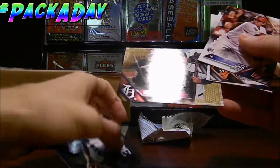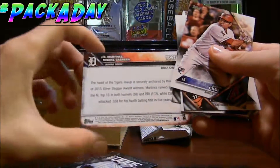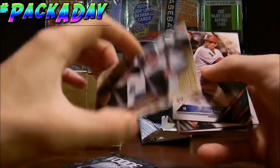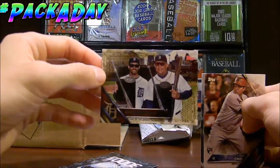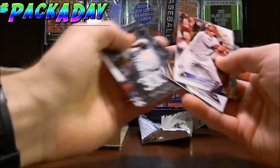Look at that card. It's Monsters of Motion — this is numbered to 2016. 41 out of 2016. JD Martinez and Miguel Cabrera. Check that out. So we got a numbered card from that. I really like that. From that little pack, we got that. That's a cool card to get.